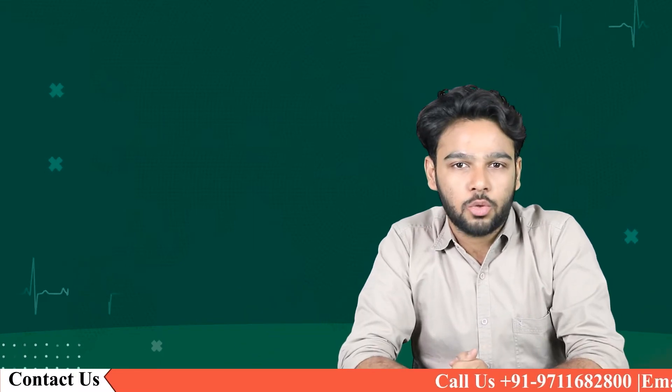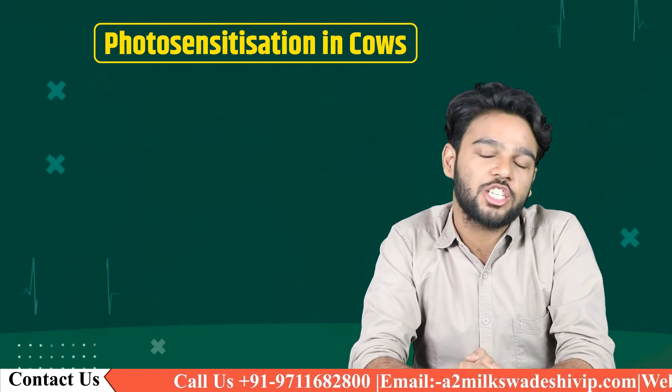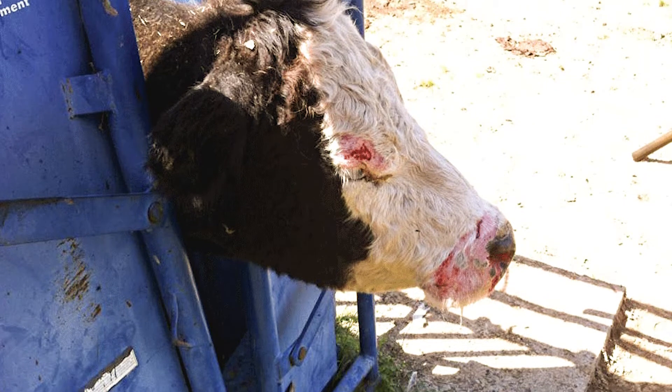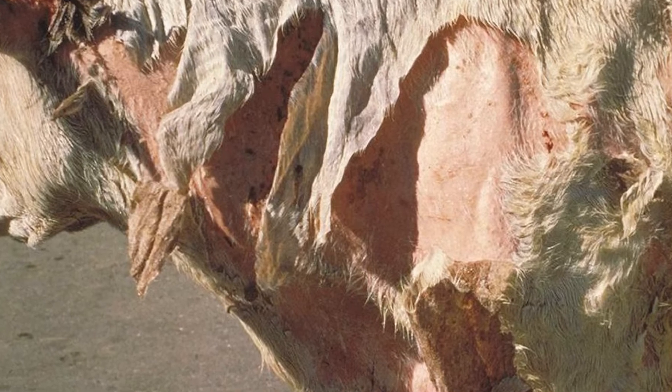Hello everyone, this is Yash Saksena and you are watching Swadeshi VIP. Today we are going to talk about photosensitization in cows — green pastures and sunshine. There are times, however, when that bucolic scene can be deadly.